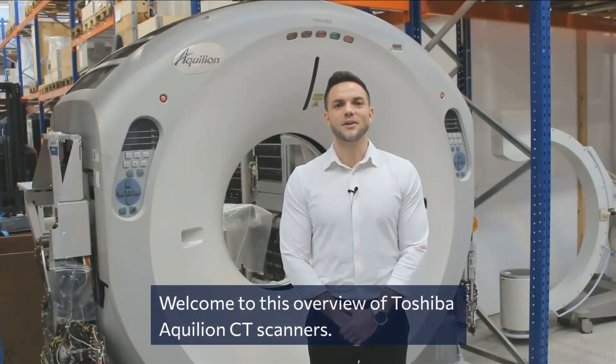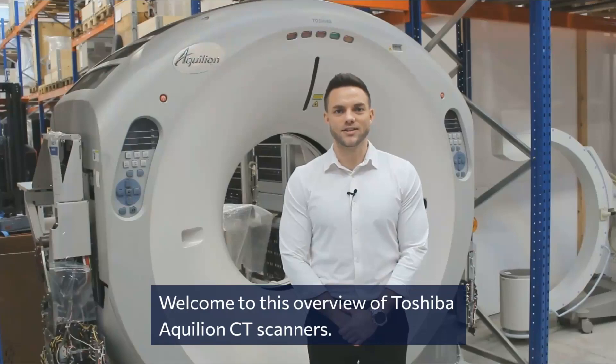Hello, I am Mathias Madsen, the business unit manager of CT scanners at LBN Medical. Welcome to this overview of Toshiba Aquilion CT scanners.